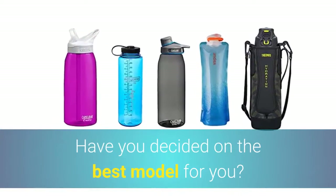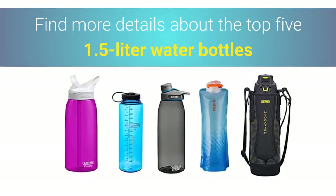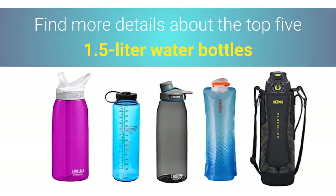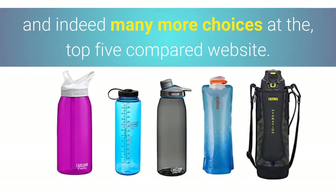Have you decided on the best model for you? Find more details about the top 5 1.5 liter water bottles, and indeed many more choices, at the Top 5 Compared website.